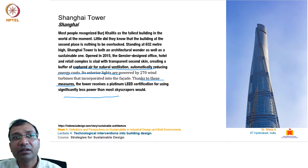We have the Shanghai Tower from Shanghai. Standing at 632 meters, the Gensler-designed office, hotel, and retail complex is clad with a transparent second skin creating a buffer of captured air for natural ventilation, automatically reducing energy costs. Its exterior lights are powered by 270 wind turbines incorporated into the facade. Thanks to these measures, the tower received LEED Platinum certification for using significantly less power than most skyscrapers.